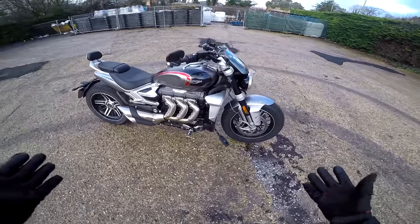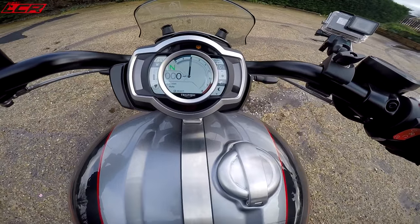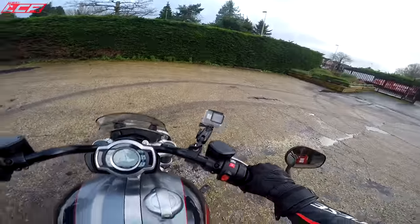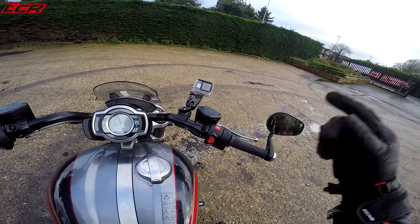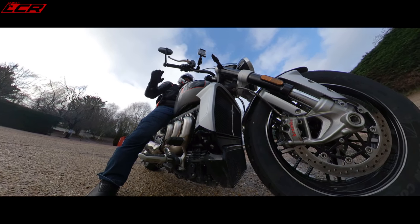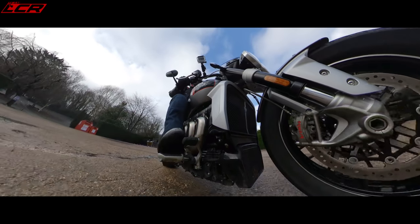This is an incredible bike, one I've been really looking forward to riding since it was launched. As you rev it, the whole bike moves because the engine is so big. This is the GT version — it comes in two versions. The biggest change with the GT is you've got forward cruiser-style foot pegs and a back support, so this is a proper cruiser.